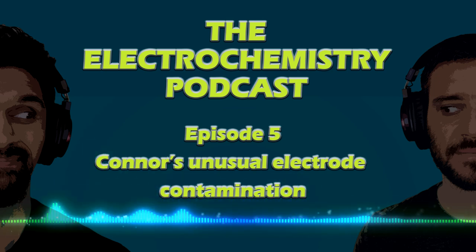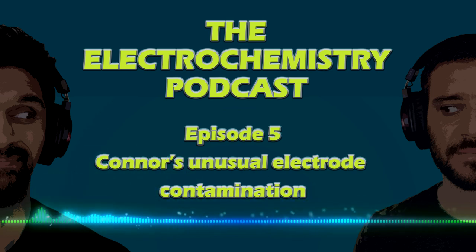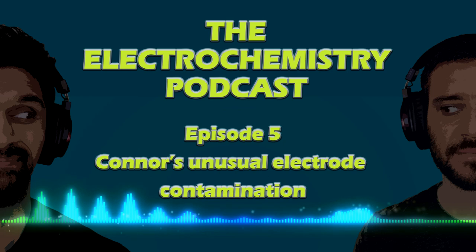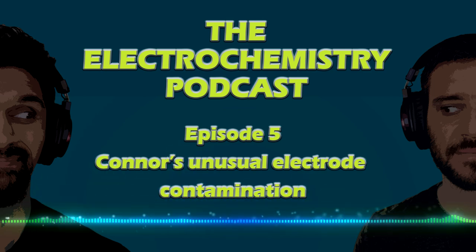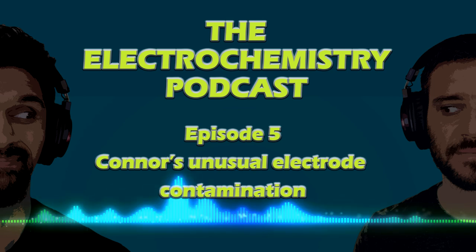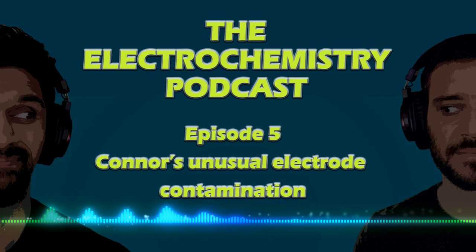On today's podcast, we are going to hear about Conor, who developed an experimental oxygen reduction reaction electrocatalyst using encapsulated iron nanoparticles in carbon nanotubes. Developing non-precious metal electrocatalysts is no easy task, and Conor has spent several years developing his electrocatalyst that has finally made some headway. So much so that his advisor wanted to start collaborating with other labs to do more characterization and development of the catalyst.